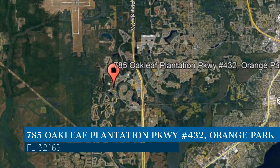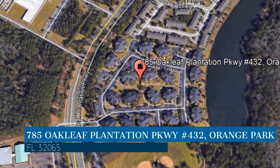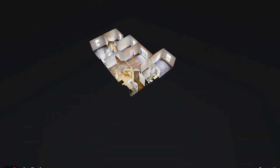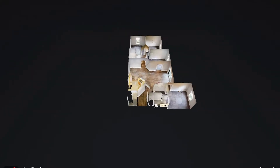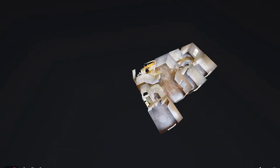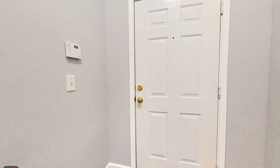Check out this available property and make it yours today. This property is located at the address on your screen. This is a four-bedroom, two-bathroom property located in the Preserve at Oakleaf Plantation.